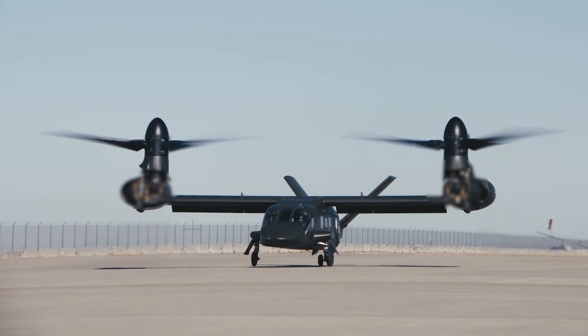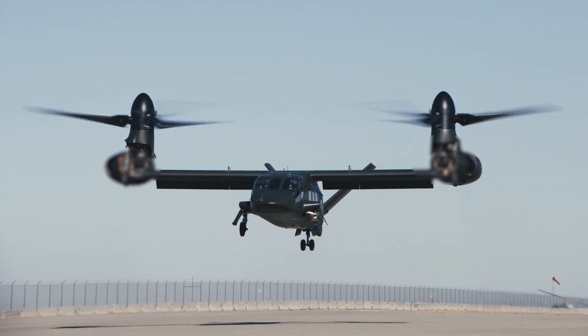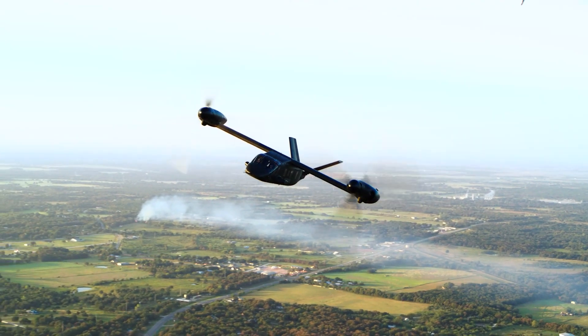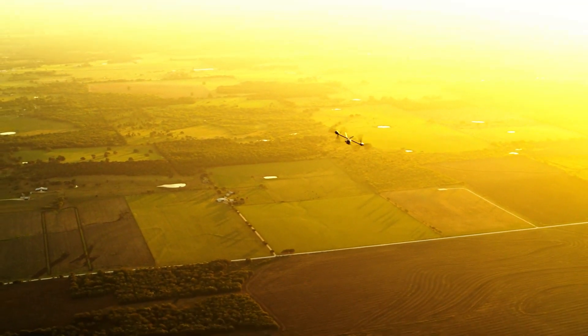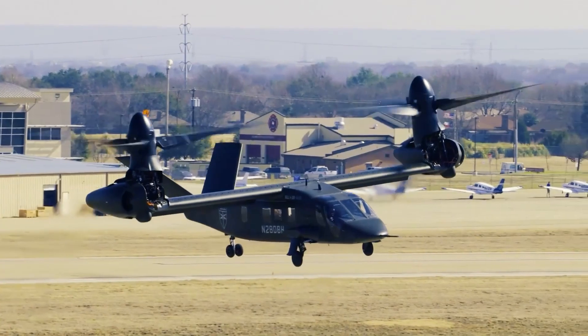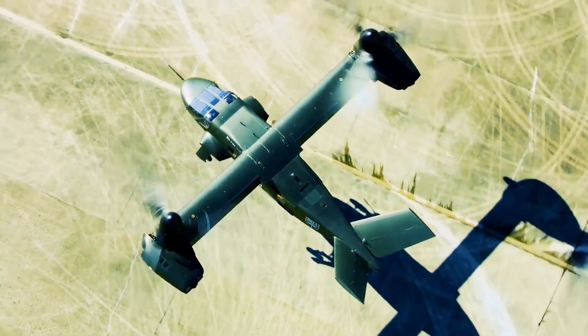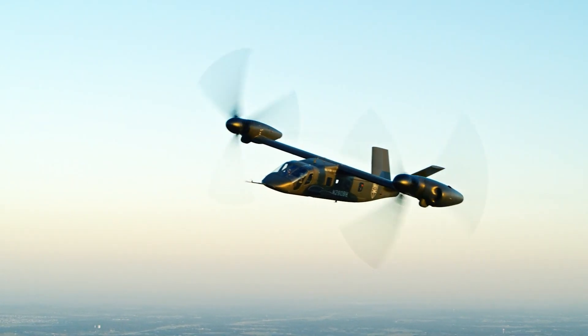In 2017 we first flew the V-280 Valor, which was our clean sheet demonstrator for the Army air assault mission. We were able to fly over 214 hours, fly with five US Army experimental pilots over 15 sorties, and capture over 2200 test points. In that time we demonstrated 305 knots true airspeed in level flight.